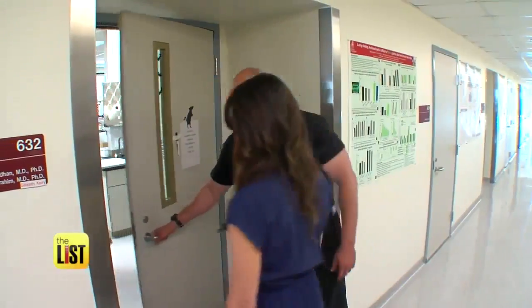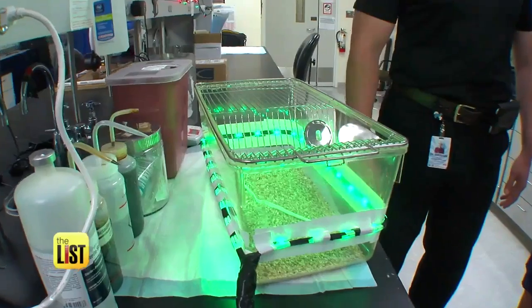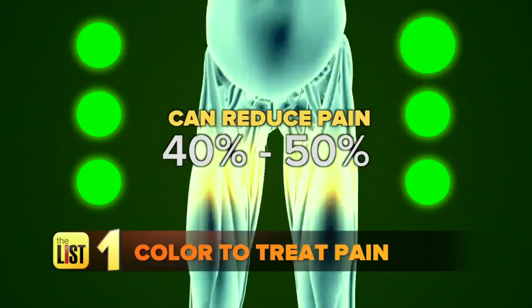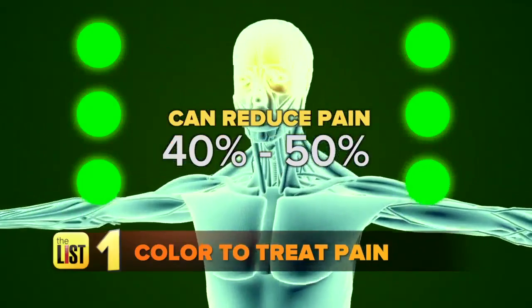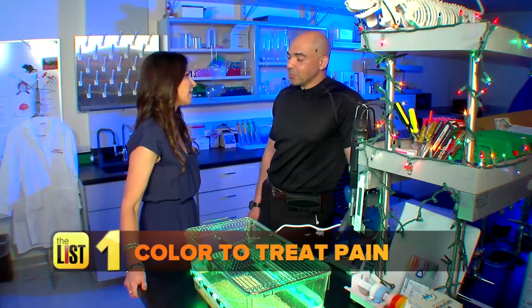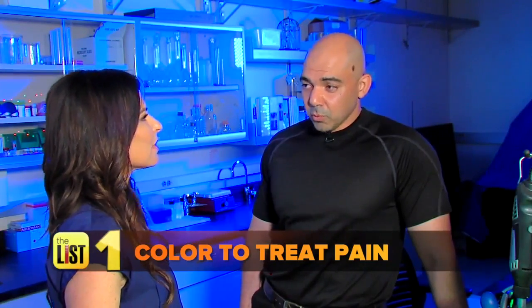Dr. Mohab Ibrahim of the University of Arizona has shown that concentrated green LED light can ease chronic pain. He has shown in a limited number of enrolled people that green light can actually reduce their pain by about 40 to 50 percent. That sounds like a lot. Well, it's promising. We have some ideas of how it might be working.